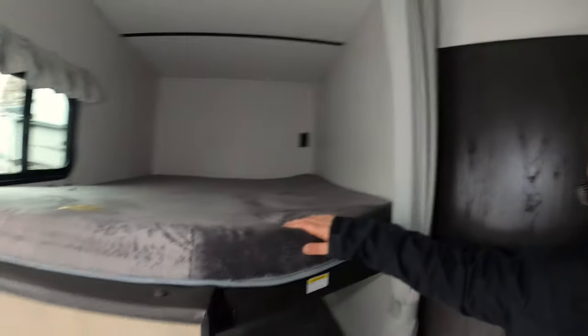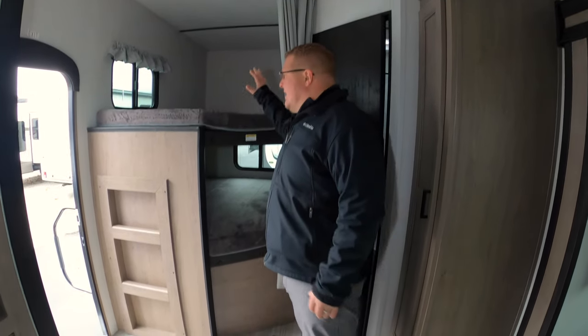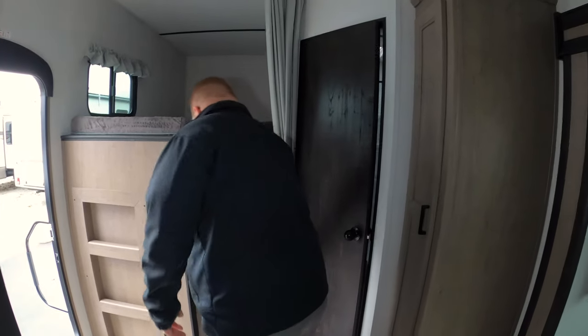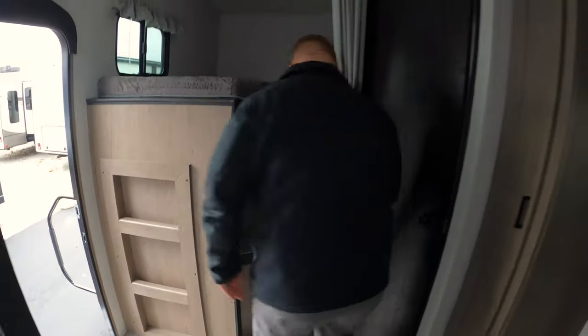As soon as you come in to your left, you've got your double-over-double bunks here. These are rated for 300 pounds, so even if you don't have kids and you're just taking guests with you, even a bigger guy like me can get up here and sleep in these. You have storage underneath this bottom bunk — lots of storage, lots of space to put whatever you want in there.